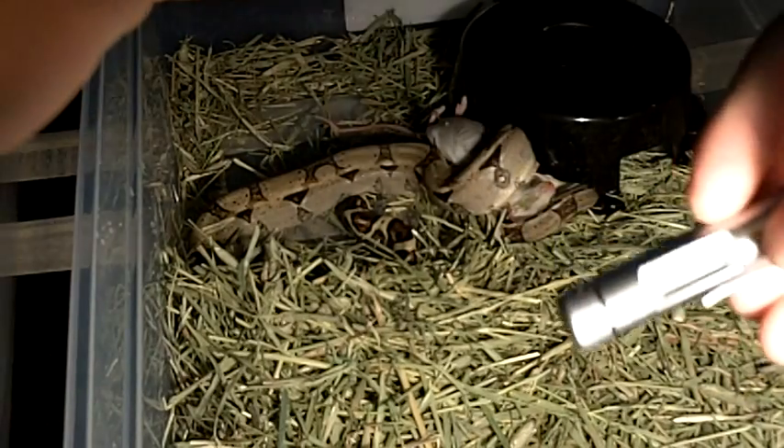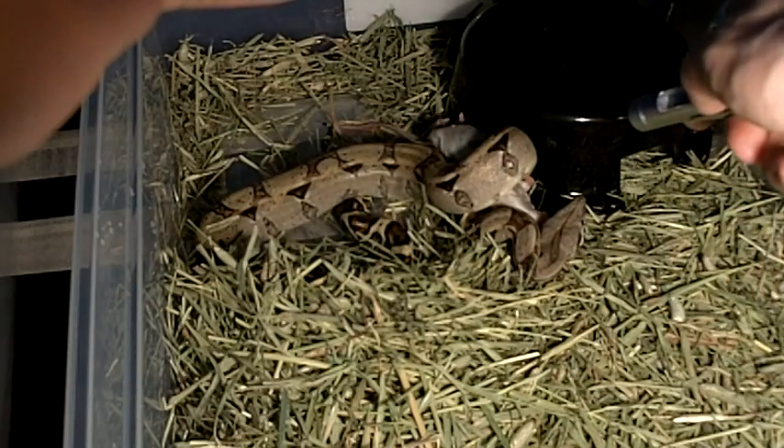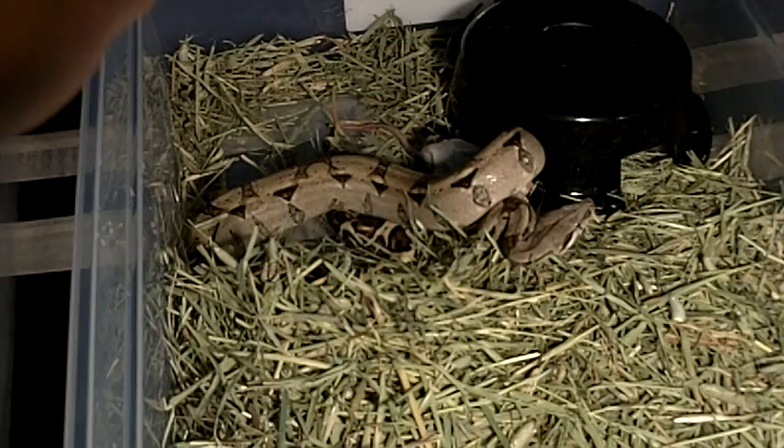This is a cool new little gadget that I got — it's a thermostat or temperature gun. You just point it and it tells you the temperature. That's pretty cool. Let's leave her alone now because she's scared.